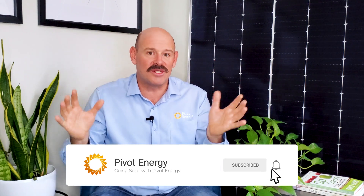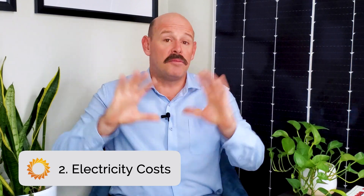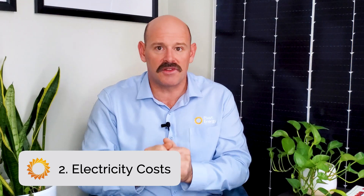Make sure to subscribe and turn on the bell for more videos on commercial solar and financing. The second key factor for solar economics, and one of the biggest considerations, is the current and future cost of electricity.